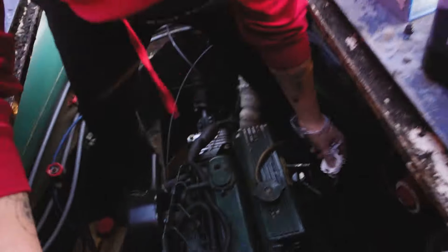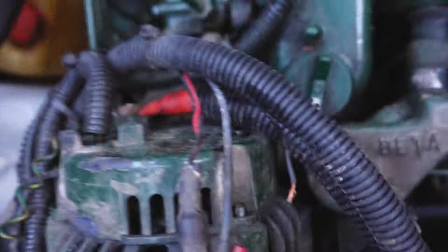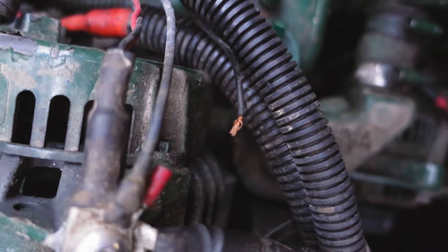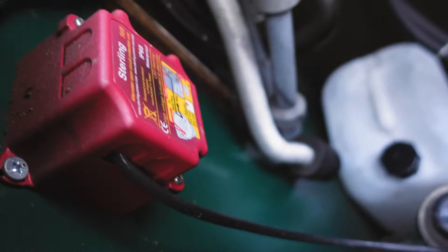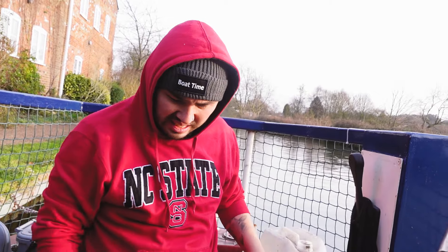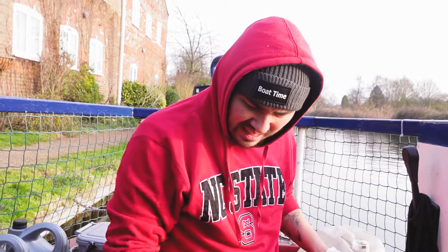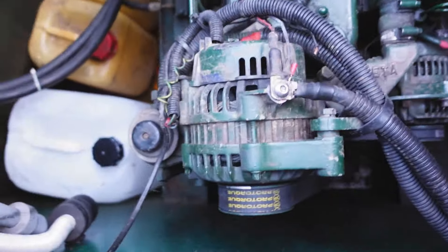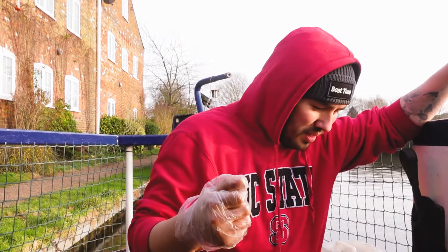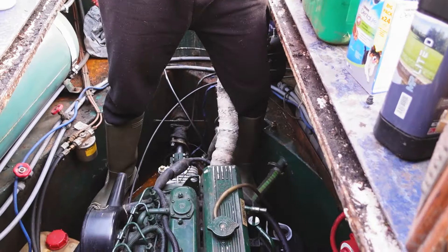We did notice this wire is loose — it's a bit scary because it's connected to what looks like a safety regulator. We don't know whether we've just knocked it now or whether it's been like that for a while. We've sent a picture to Phil, our electrician, and we'll see. Everything's always simple — but we've done the oil, and that was easy.